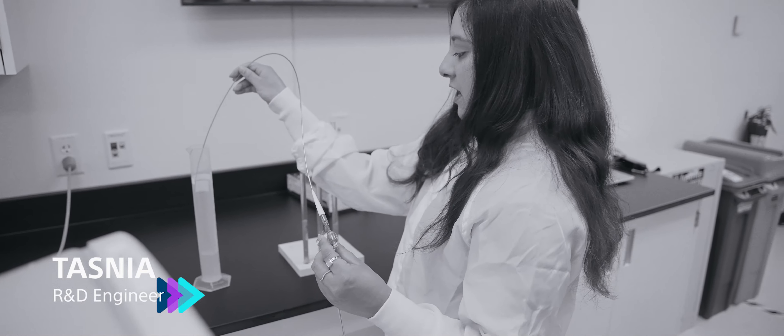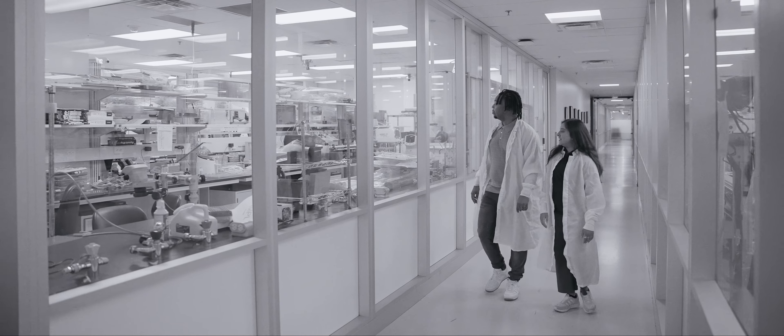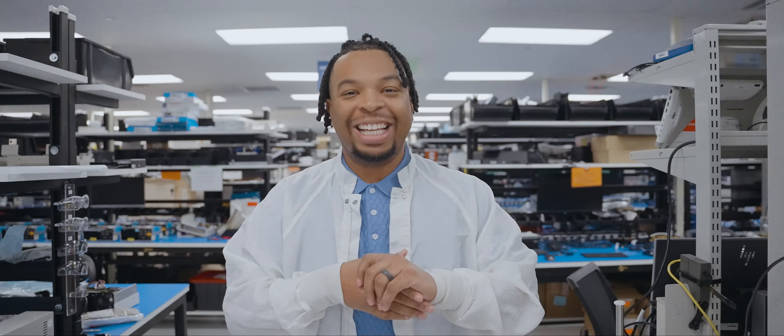Next up we're hanging out with Tasnia. Tasnia is an R&D engineer — she gets to draft and make medical devices and also introduce them to the people who will eventually use them in the future. She even gets to travel sometimes around the world.